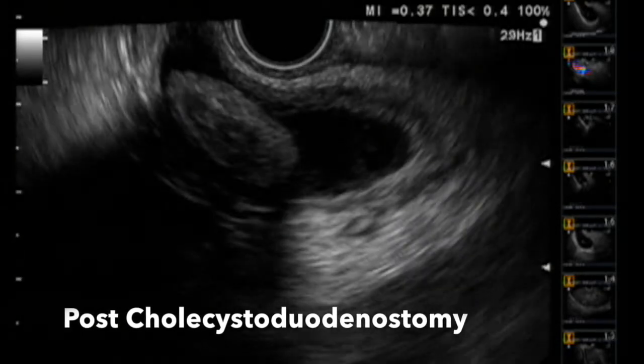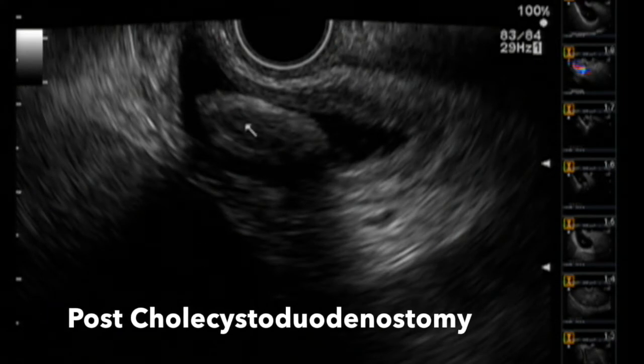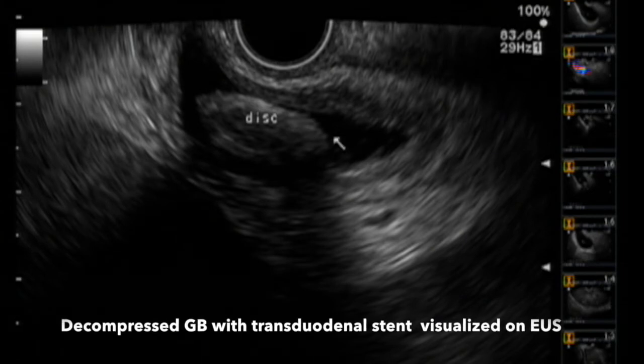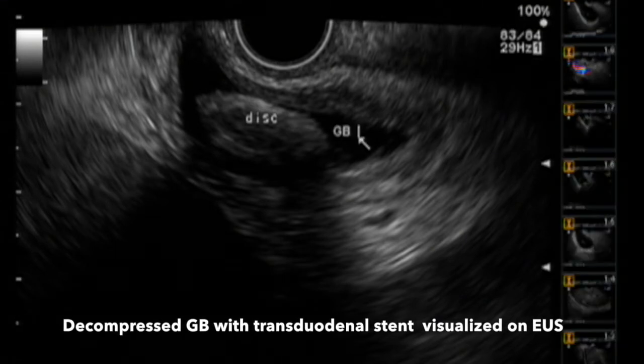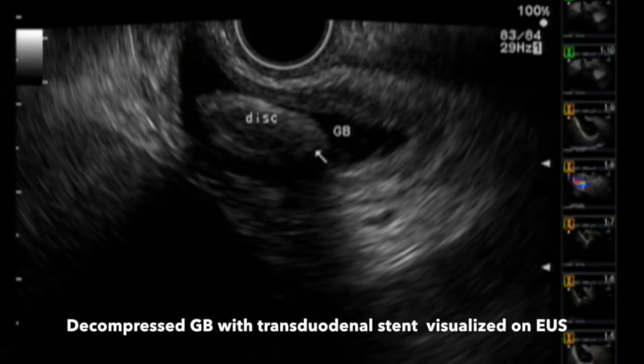After completion of the cholecystoduodenostomy, we go back with endoscopic ultrasound and confirm appropriate placement of the inner disc. Evaluation reveals a decompressed gallbladder with the transduodenal stent visualized on endoscopic ultrasound in appropriate place.